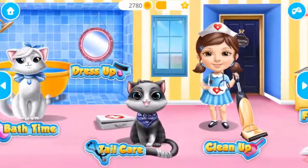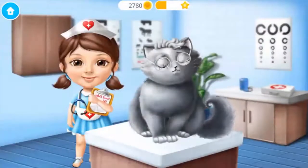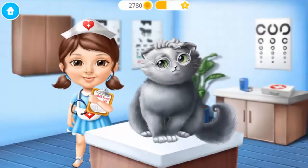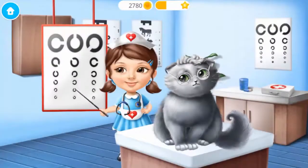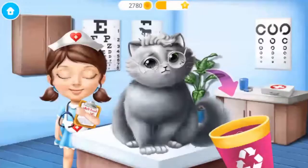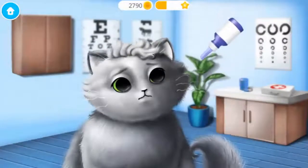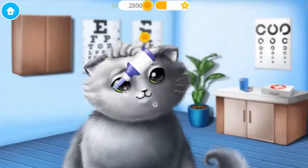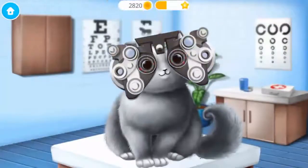Welcome to the shelter! Let's treat Whisker's eyes! Meow! Whiskers, do you see the fourth line? You need new glasses. Just a few drops. Now, let's check your vision.